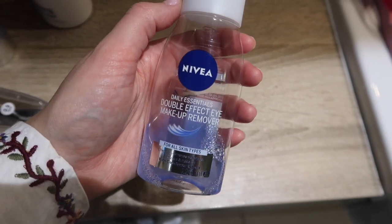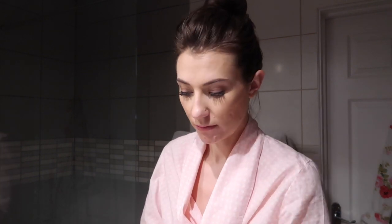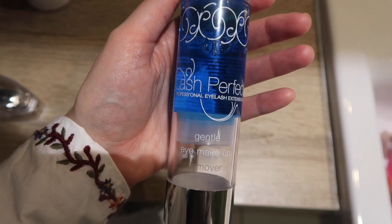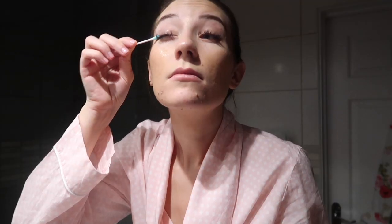So the first thing I do is put my hair up and then I take my eye makeup off. I have false lashes, so I use the Nivea eye makeup remover for the makeup underneath my eye and any makeup on my eyebrows, and any eyeliner or eye shadow on my actual eyelids. I use the Lash Perfect special gentle eye makeup remover so it won't dislodge any of my lashes, because these lashes are a lifesaver to me.